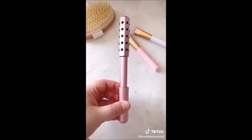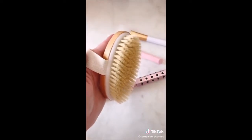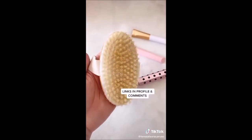A facial roller — it might look a little weird but it really helps to de-puff and tighten your skin. And lastly this dry brush. Dry brushing is great for cellulite, exfoliation, and circulation.